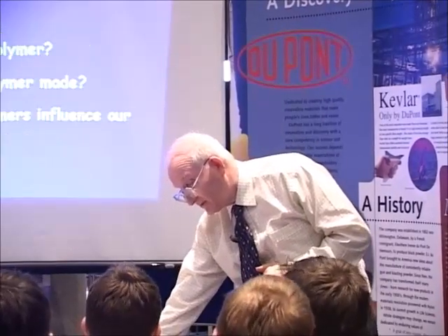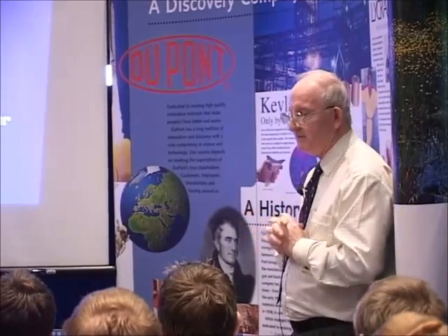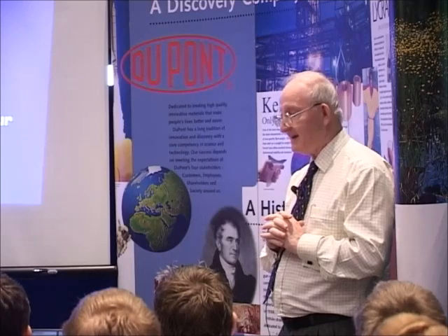What we want to approach is by looking at: what is a polymer? How is a polymer made? And what influence do polymers have in our lives?